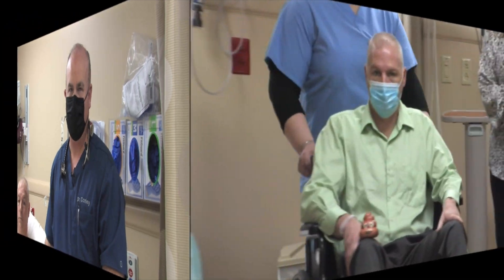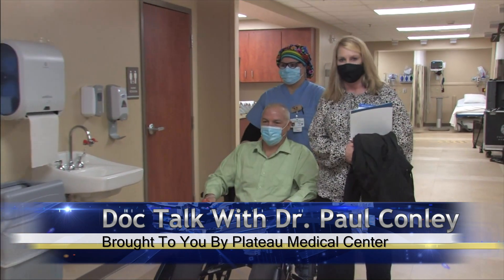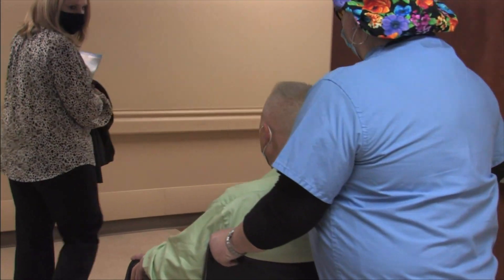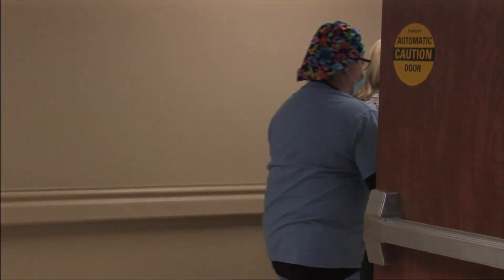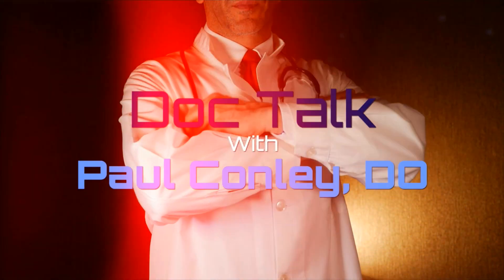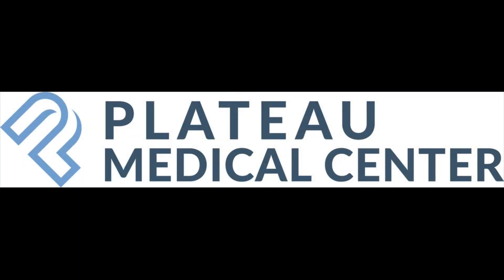For those of you watching the program, I am Dr. Paul Conley. You've been watching DocTalk. Until next time, have a good night. This is DocTalk with Dr. Paul Conley, brought to you by Plateau Medical Center.